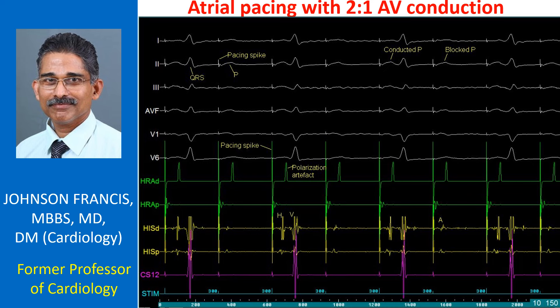Tracings from an electrophysiology study with intracardiac and surface electrocardiograms, showing 2:1 AV conduction during atrial pacing. The upper 6 channels in white colour are surface electrocardiograms: leads 1, 2, 3, AVF, V1, and V6. The pacing spikes are sharp deflections of very short duration.